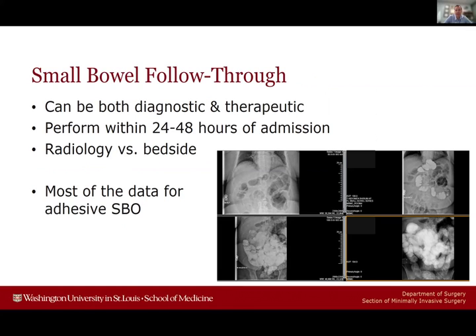Our institution has transitioned small bowel follow-through to a bedside exam rather than sending patients down to radiology — contrast is administered through the NG tube and serial x-rays are taken at the bedside. There's good data on small bowel follow-through in adhesive disease, though less data specifically for hernia disease. It can be difficult to differentiate obstruction related to a hernia independently from obstruction related to both hernia and adhesions, especially in larger complex patients versus smaller umbilical or epigastric hernias, which need more definitive and early intervention.